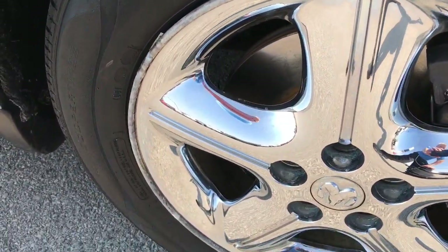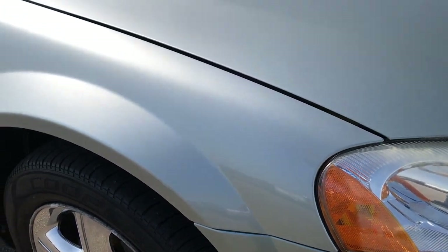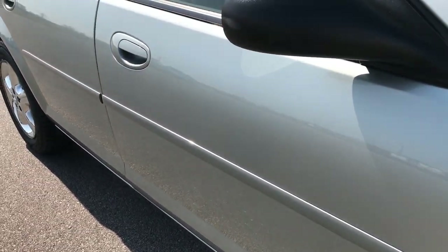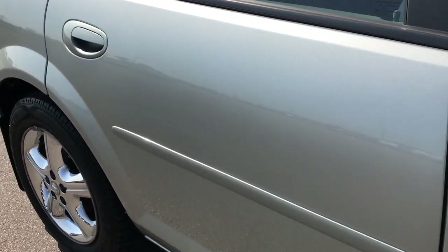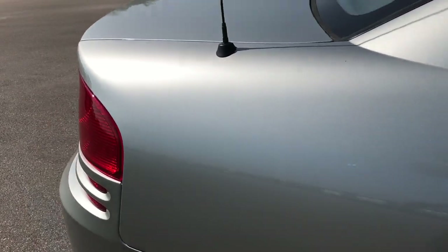Passenger rim is in the same condition as the driver's side. As you go down this side of the car, you can see just how clean the body is and how reflective the paint is. This car only has about 65,000 miles, and while it's not perfect, it's really clean for its age.